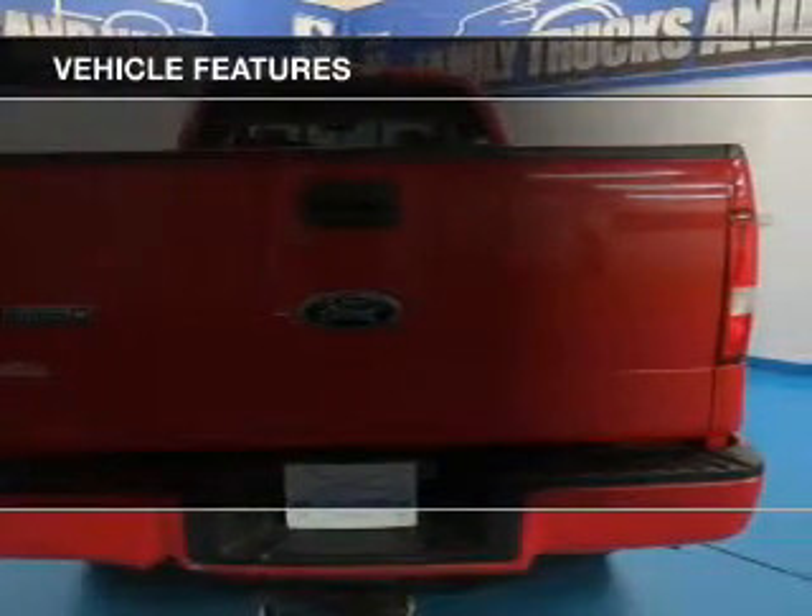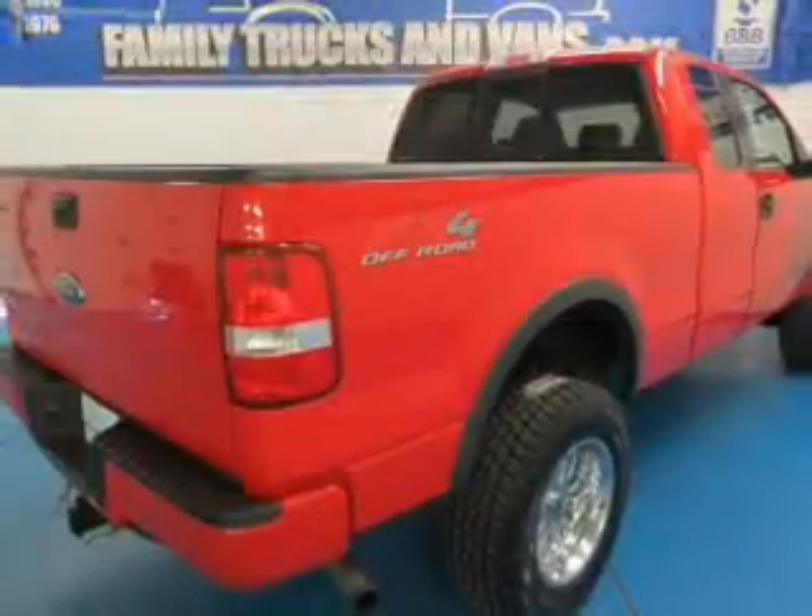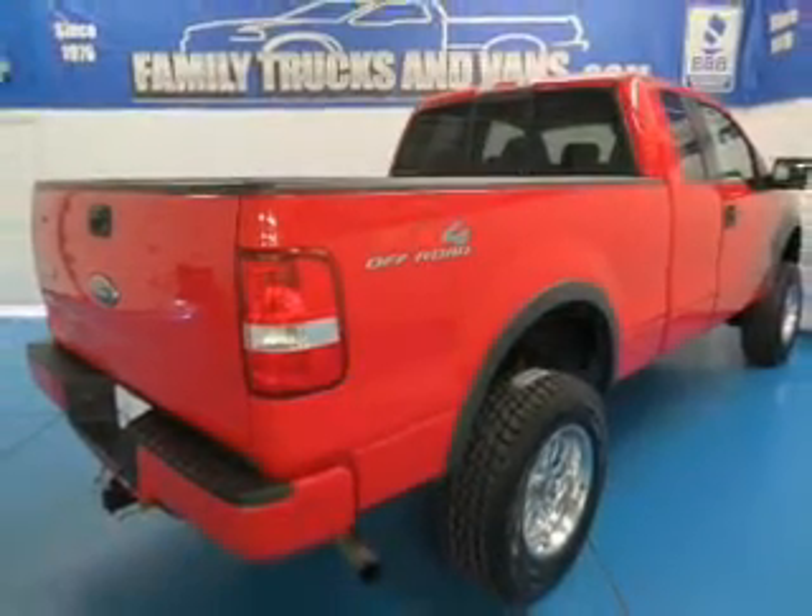The features include an adjustable tilt steering wheel, split rear seats, power steering, and AM-FM stereo.